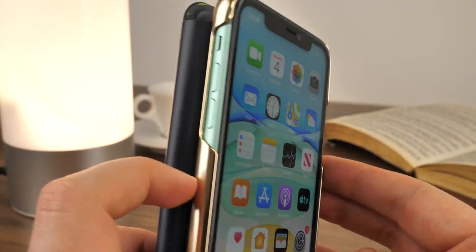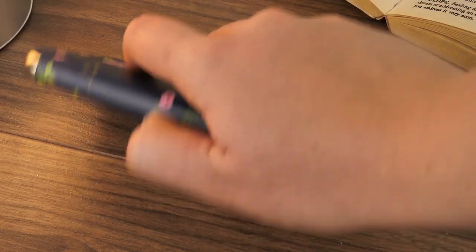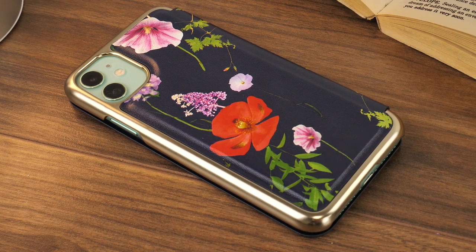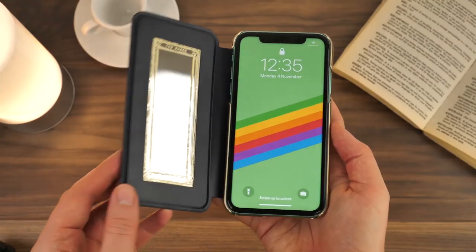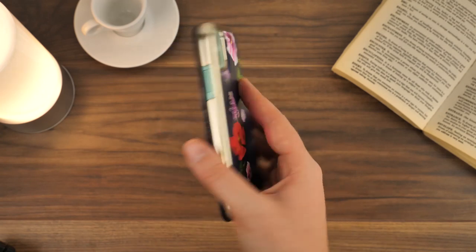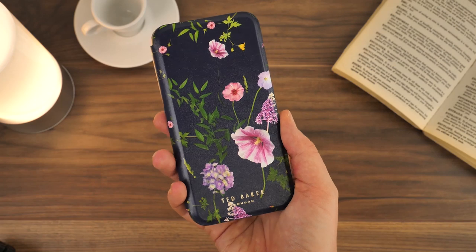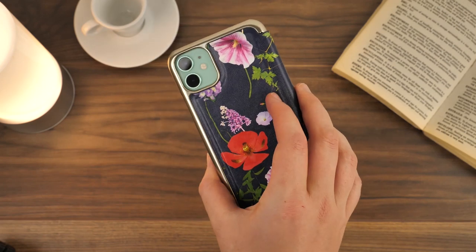There's a thin layer of external padding on the front and back panels of this case. It hardly adds any weight or bulk and nicely cushions the phone when placed down on hard surfaces. While this is a stylised case, it still offers decent protection from light impacts and the usual day-to-day wear and tear, keeping your phone pristine for longer.